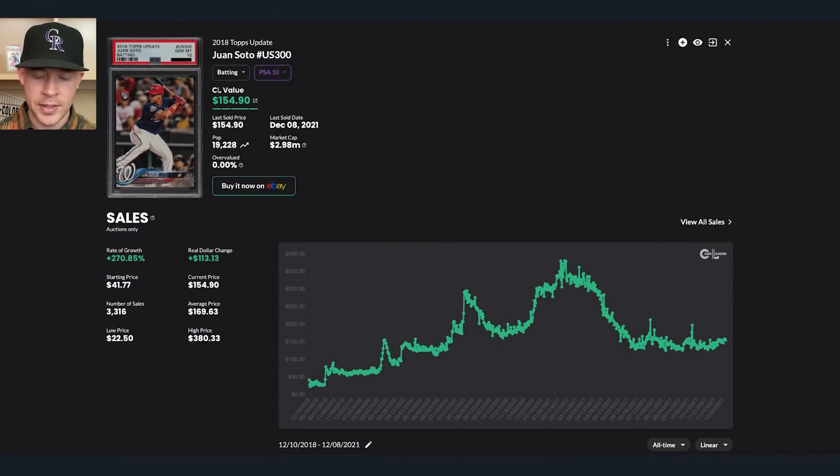Let's take a look. Here is the Juan Soto 2018 Topps Update. The very first sale was $22 for a PSA 10, then it went all the way up to $150, back down to $80, up to $300, back down to $175, up to $375. The high price was $380, and now it's all the way back sitting at $154. All of these moves can be attributed to market factors and the general view of base cards.